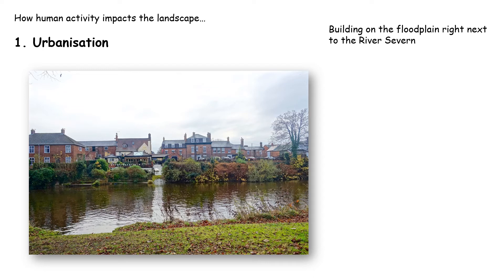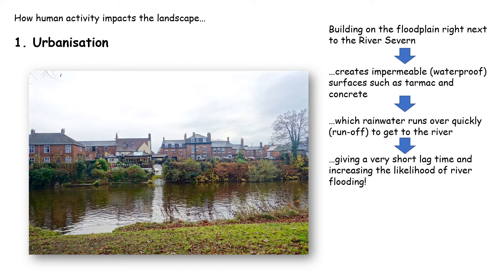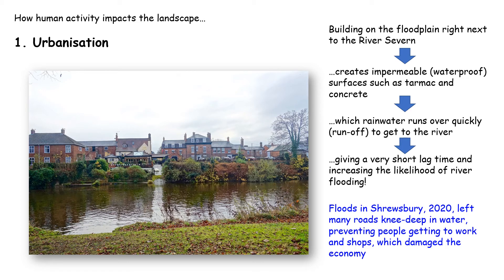The first way human activity can impact the landscape is urbanisation — the expansion of built-up areas through building houses and other buildings. If we build on the floodplain right next to the River Severn, we create impermeable surfaces like tarmac and concrete that don't let rain infiltrate through them, causing rainwater to run over the surface quickly to reach the river. In 2020, there were severe floods in Shrewsbury where many roads were knee-deep in water, preventing people getting to work and shops and damaging the economy.